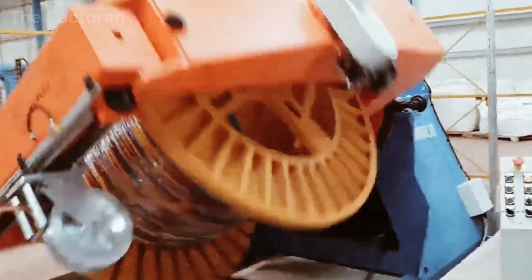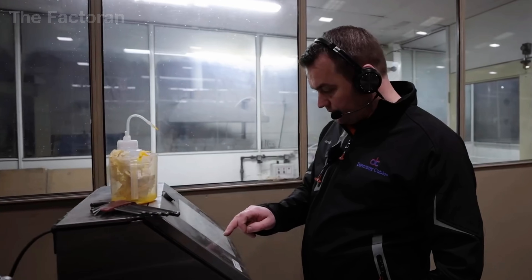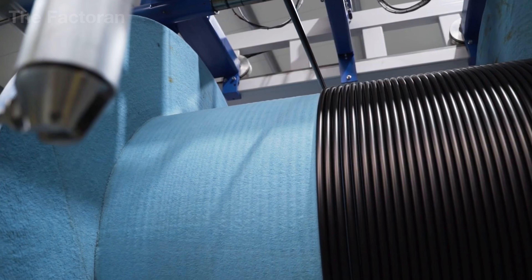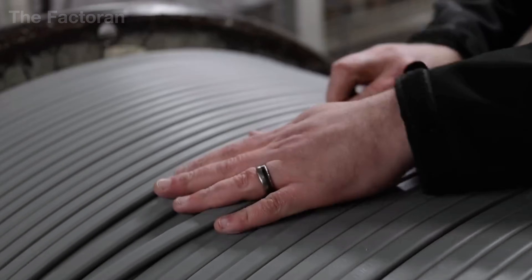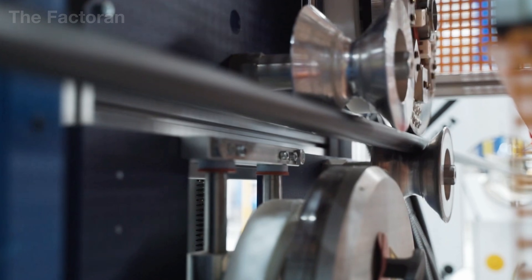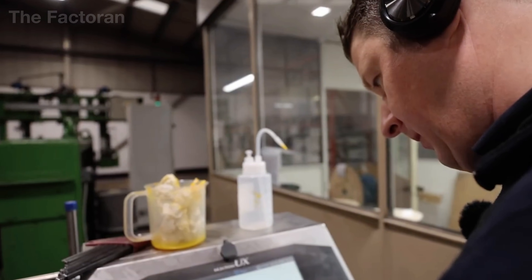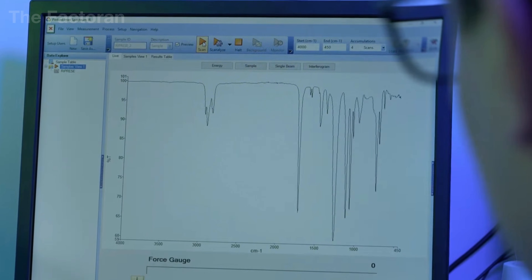When the outer sheath has been fully formed, the cable enters one of the most decisive stages — testing and quality verification. Here, every meter of cable must prove that it is strong enough to serve the power grid through decades of real-world operation. The inspection process begins with core resistance measurements, assessing the conductivity of each metal strand that has been stranded and annealed.